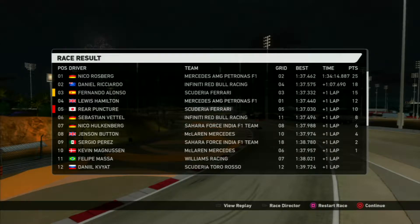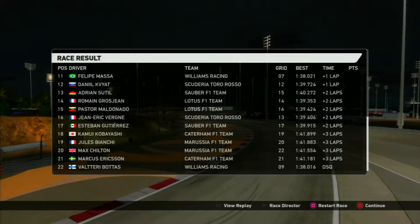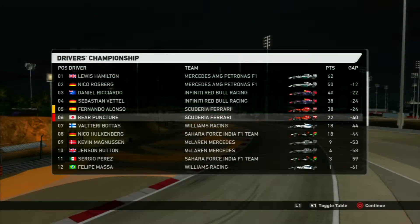Nico Rosberg won by over a minute. Ricciardo is well back, and Fernando Alonso - our teammate in third - was actually lapped. That's how fast Mercedes is here; they absolutely annihilated the field. Bottas got disqualified for reasons unknown, putting us sixth in the driver's standings, just behind our teammate.